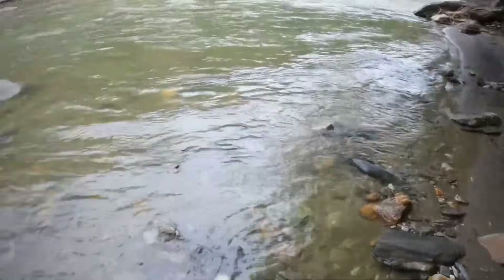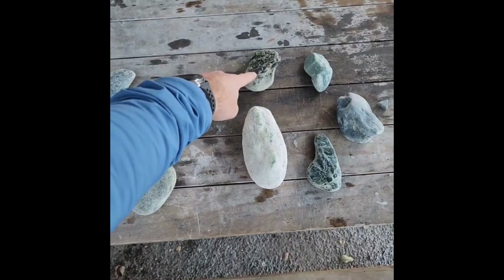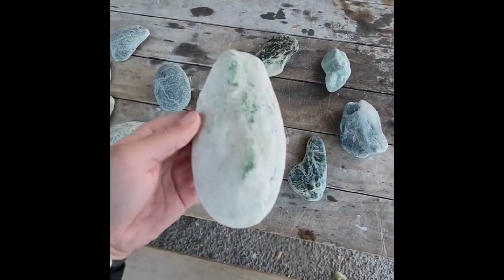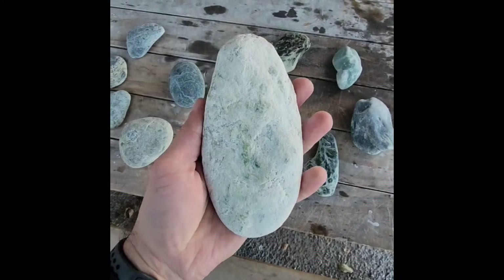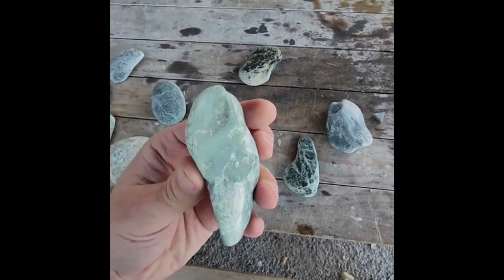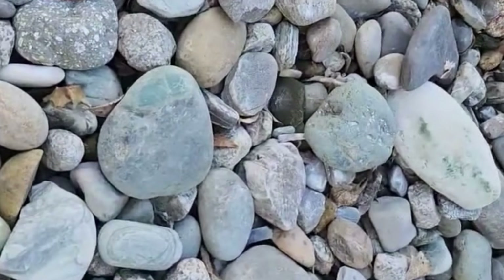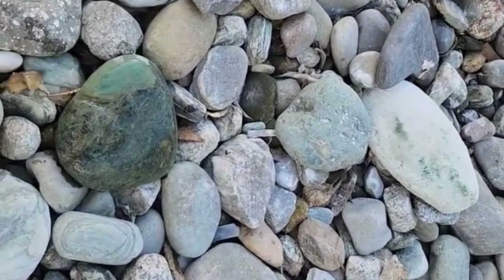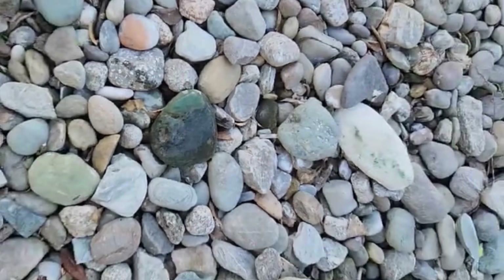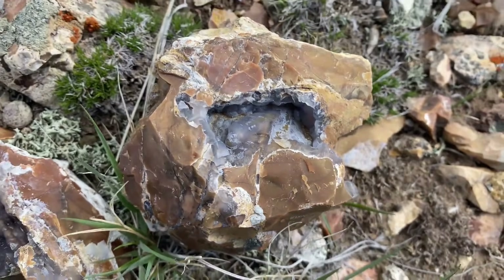Within rivers, serpentine stones settle in shallow riffles, behind boulders, or in calm pools along bends where currents slow. When searching, examine cracks, veins, and subtle surface color variations — even a seemingly unremarkable stone may harbor precious minerals inside. Look for faint green waxy textures, tiny embedded crystals, or unusual mottling — subtle signs that nature has trapped hidden treasures within. With careful observation, even the most ordinary serpentine could reveal gold, jade-like minerals, or chromite.